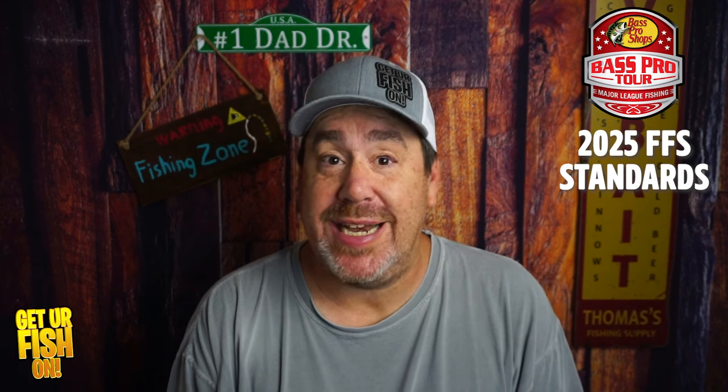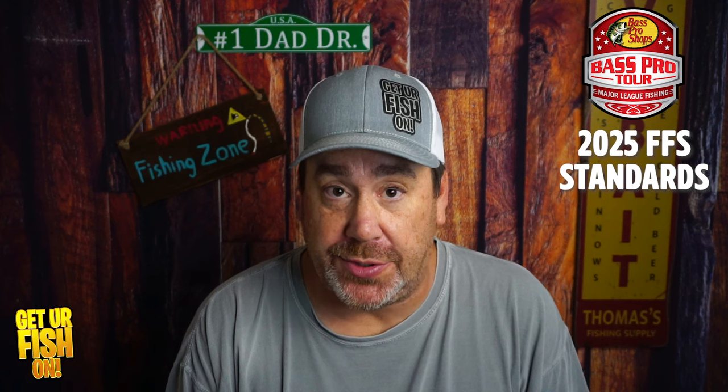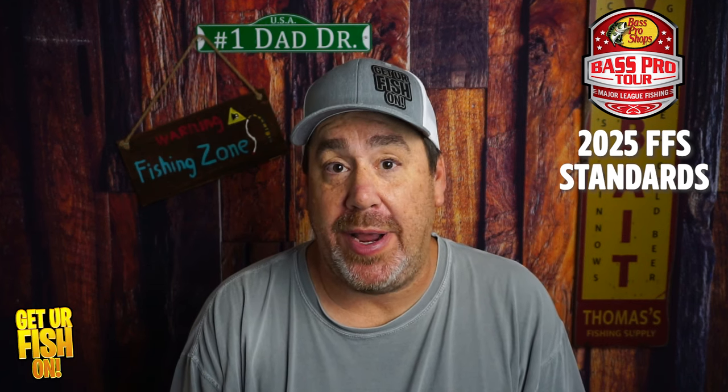Major League Fishing and the Bass Pro Tour have announced what they're going to do about forward-facing sonar and transducers, and that's what we're going to talk about right now.